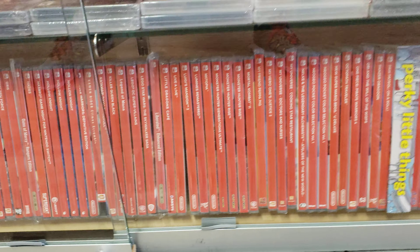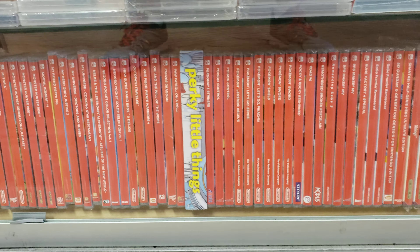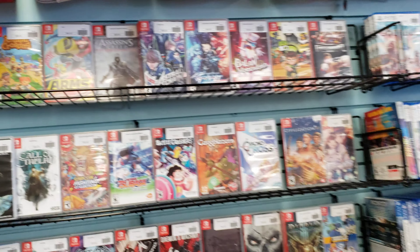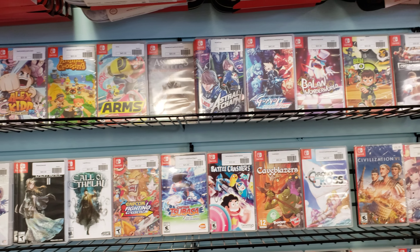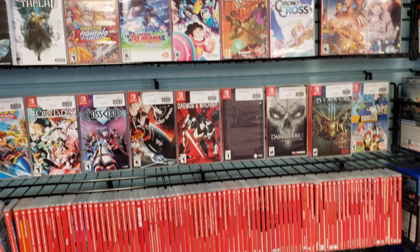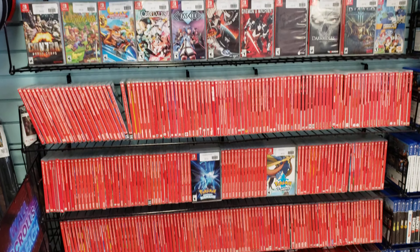Here we do. Are we looking for like a docked one or a lite? We have docked with the $280 pre-owned as a starting point. And then we also have it at $2.99 if it's like boxed new. We have like the one that comes with red and blue Joy-Cons. We also have the Animal Crossing one for the same box.